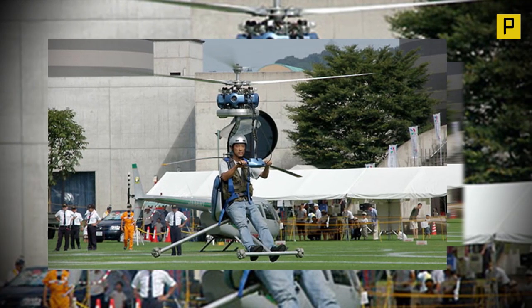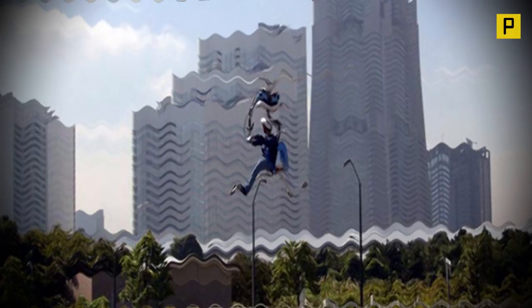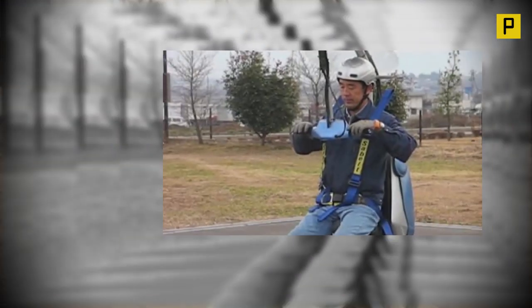Take off vertically and fly to your heart's content. Due to the compact, ultralight nature of the Gen H4, it can be stored in less than half the space of a family-sized car after partially dismantling the unit.